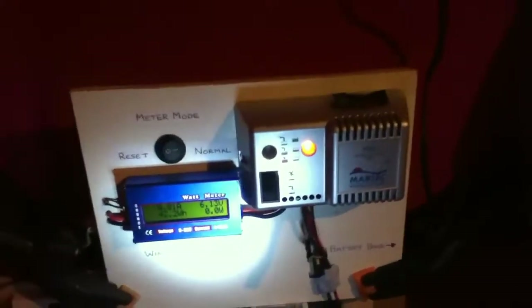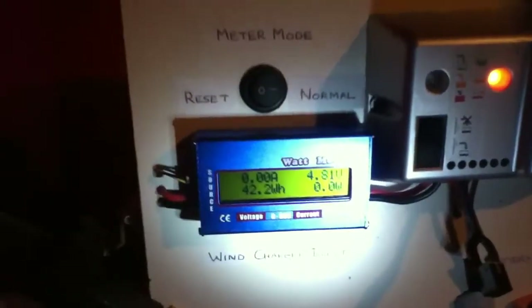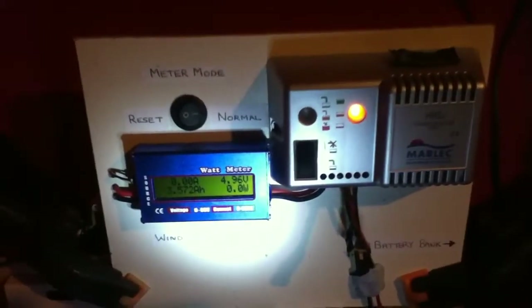My current battery voltage is 12.73 volts, and today I have gone through 141.9 watt hours. I will admit that I was out for most of the day and all the load was turned off.